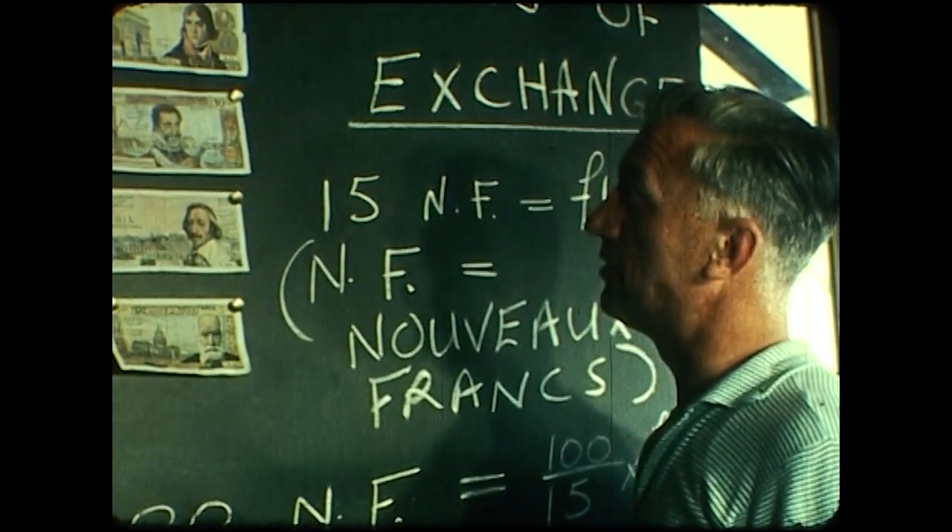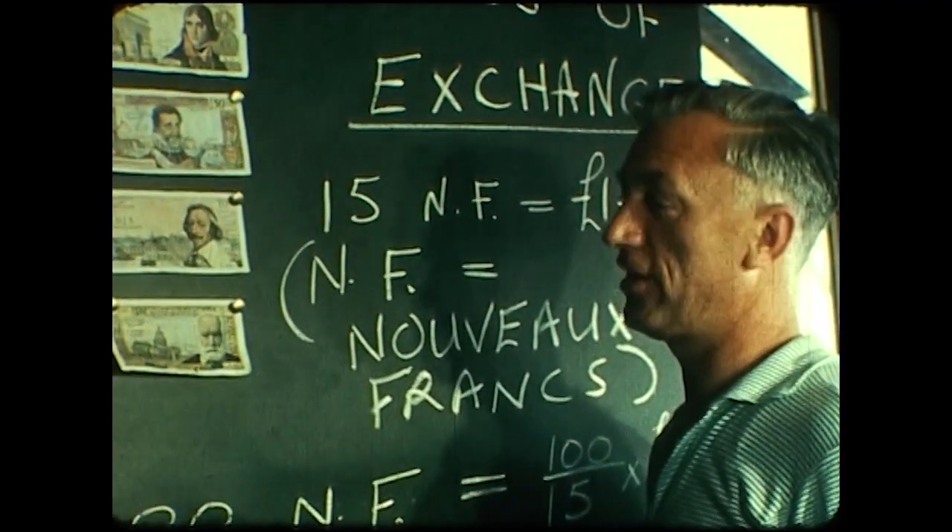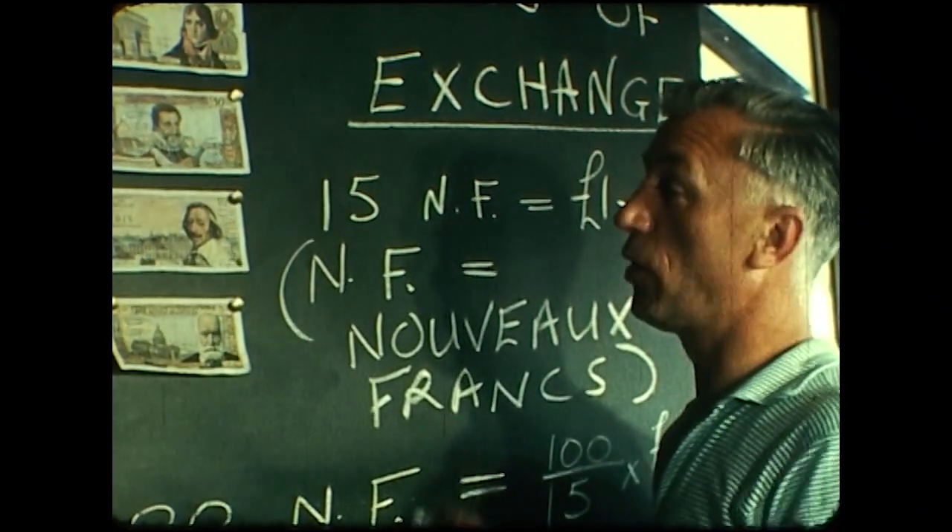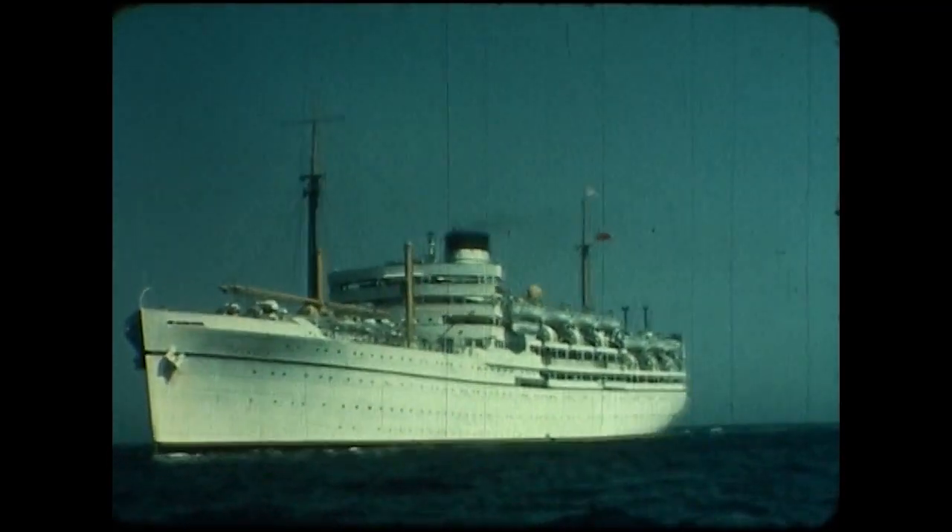The pupils learn many things in the classrooms aboard Dunera. Now it's a currency lecture — a further practical application of mathematics. Pesetas, Escudos, now French Francs, in preparation for the visit to Brittany.